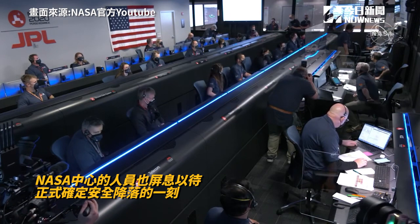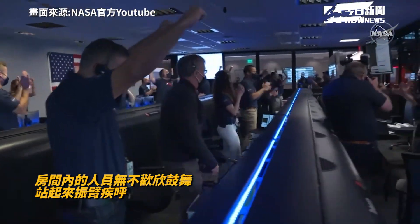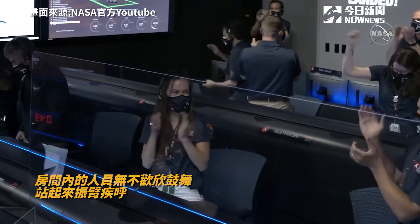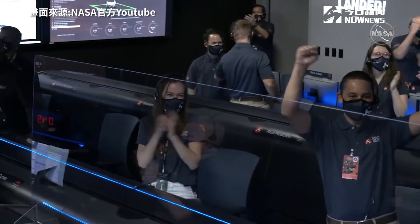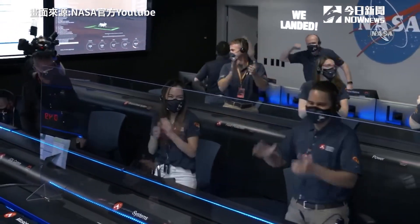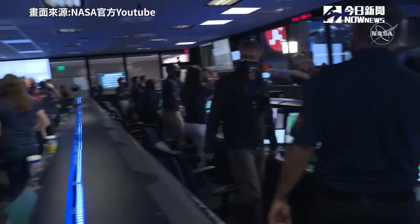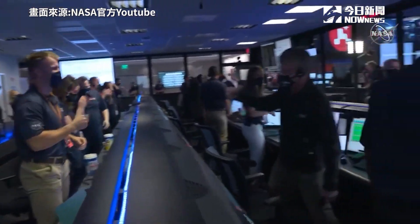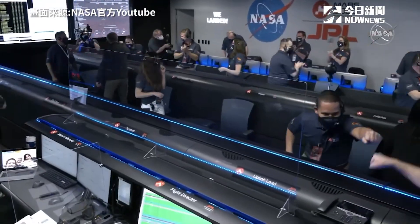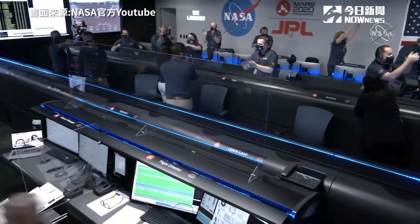Touchdown confirmed. Perseverance safely on the surface of Mars, ready to begin seeking signs of past life. The descent stage has flown away to a safe distance. Perseverance is continuing to transmit direct through the Mars Reconnaissance Orbiter to Earth.